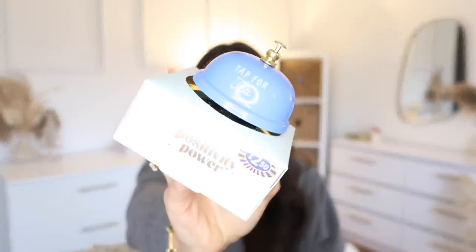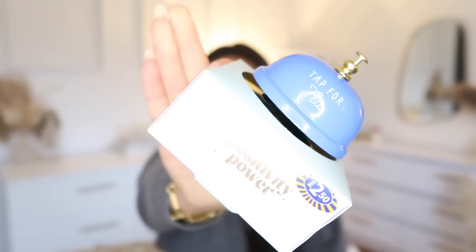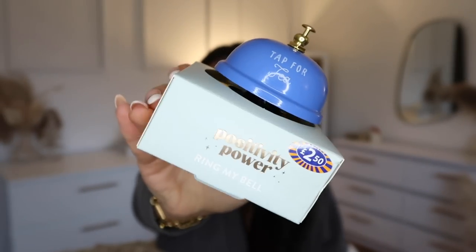This is like the perfect stocking filler — it says 'Tap for Tea'. They had loads of different ones and I thought this is so good.